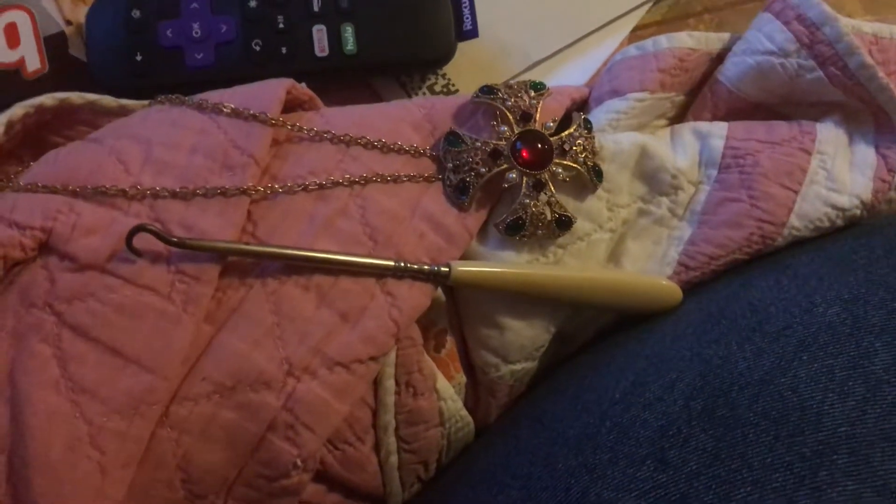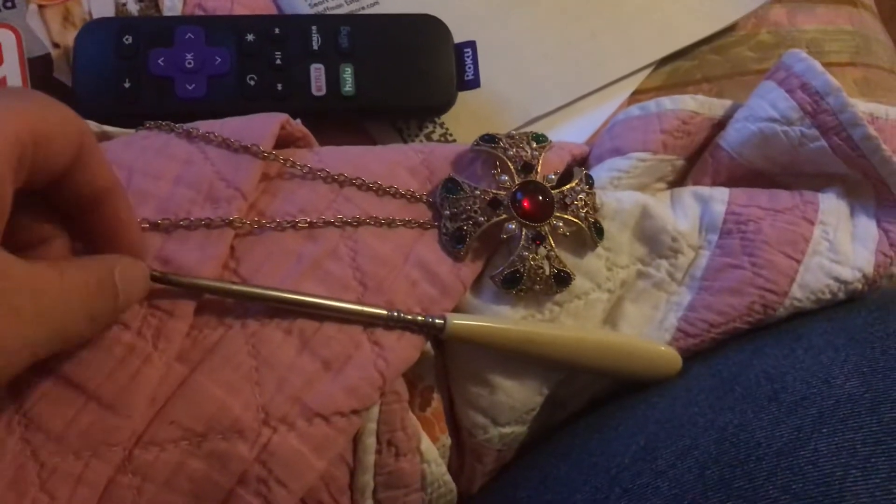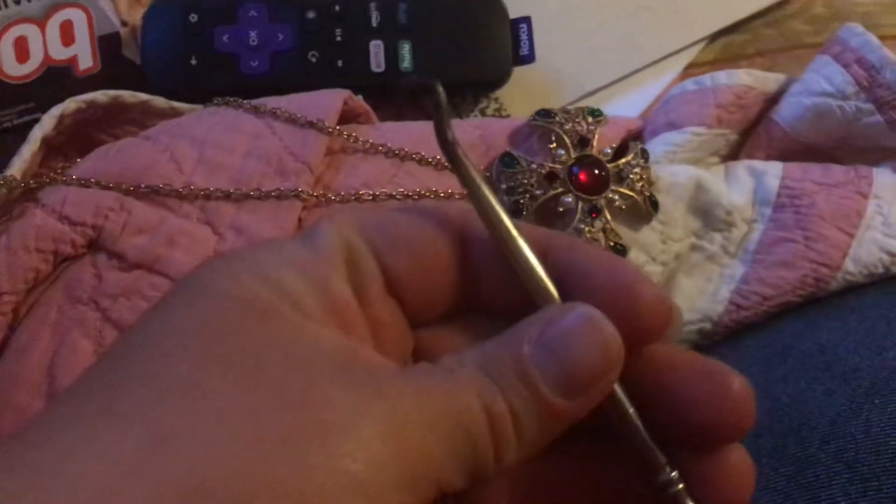So I went to Antique Emporium before I went to work. I found this for $3.50 — this button hook.